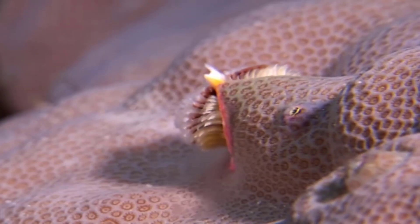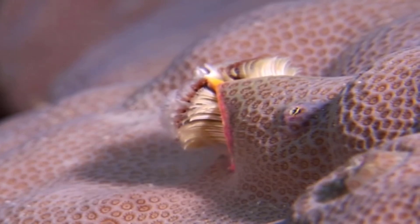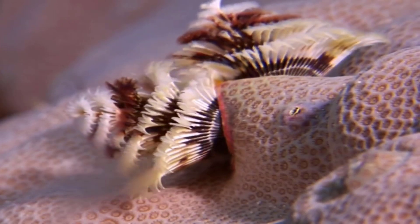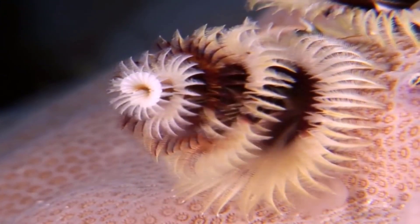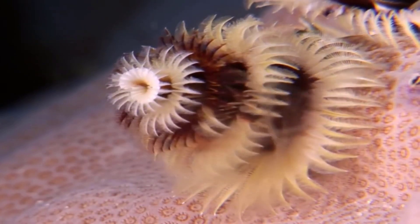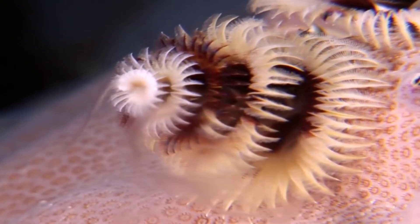Scientists found this strange creature at the Great Barrier Reef's Lizard Island and named it aptly the Christmas Tree Worm. The spiral branches are actually the worm's breathing and feeding apparatuses, while the worm itself lives in a tube. These tree-like crowns are covered in hair-like appendages called radiolets, which are used for breathing and catching prey, but they can be withdrawn if the Christmas Tree Worm feels threatened.